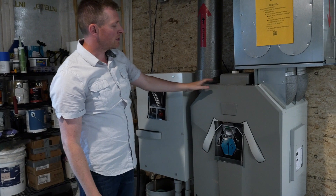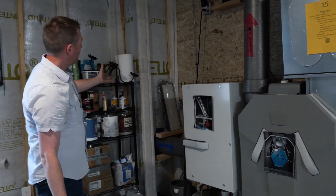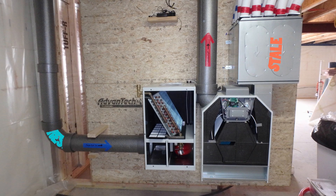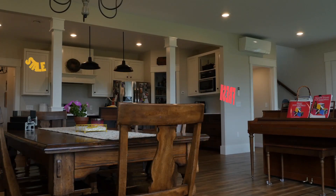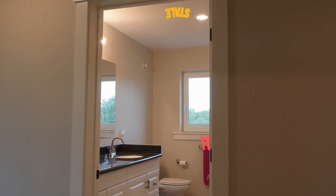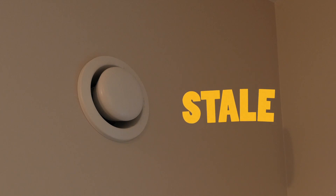This is the ventilation system — the lungs of the house. We've got fresh air being drawn in. It's going to exchange heat with the outgoing air and then be distributed throughout the house. It goes into the bedrooms and the living space, and then travels throughout the house. At the same time, the stale air is being pulled out of the kitchen and the bathrooms, goes through the heat exchanger, and then gets blown outside.